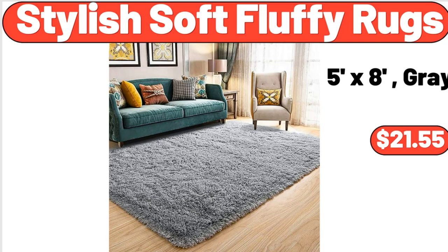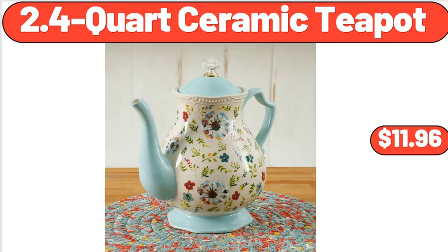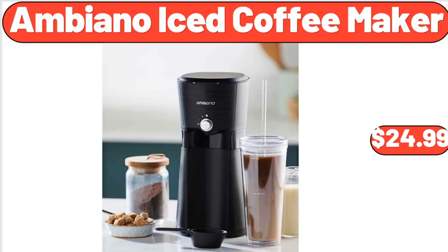Stylish Soft Fluffy Rugs, $21.55. Outdoor Wood Porch Rocking Chair, $55.80. 2.4 Quart Ceramic Teapot, $11.96. Women's Print Tank Top and Shorts Pajama Set, 2-Piece, $9.98. Ambiano Iced Coffee Maker, $24.99.